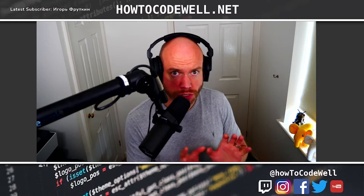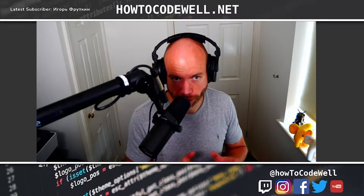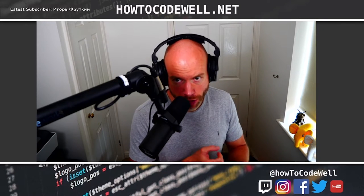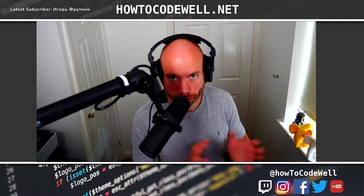Before we get into those, let's just talk about the changelog — what things I've been doing recently since the last time we spoke. I've been doing a couple of JavaScript package upgrades: Tailwind CSS, PostCSS, Webpack, and Node itself. This is all to do with the staging deployment phase of the HowToCodeWell.net platform.